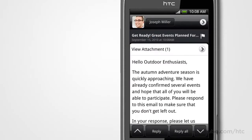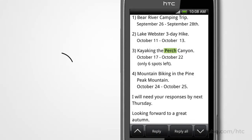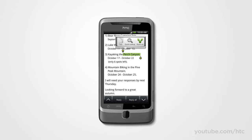If a friend sends you an email with a word or a phrase that sparks your curiosity, just highlight the text you're reading and use Quick Lookup to get more info from Google Dictionary and Wikipedia, or related content from Google or YouTube. By the way, Quick Lookup also works almost anywhere you can highlight text, like the web.